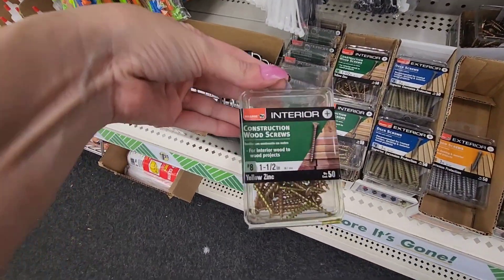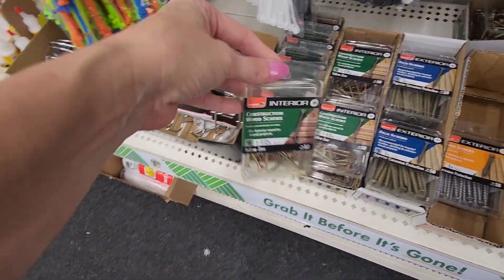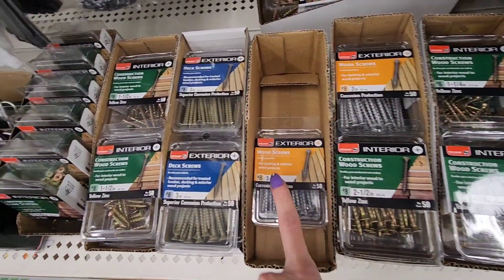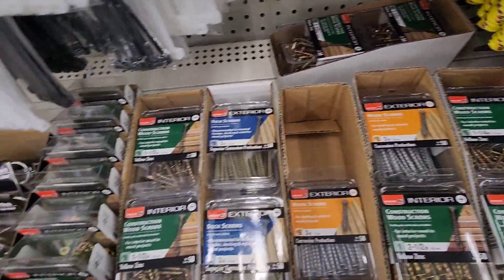Look at all of these — and these things are usually expensive. This is by Bulldog. These are construction wood screws, these are deck screws, and these are wood screws. That's pretty awesome.